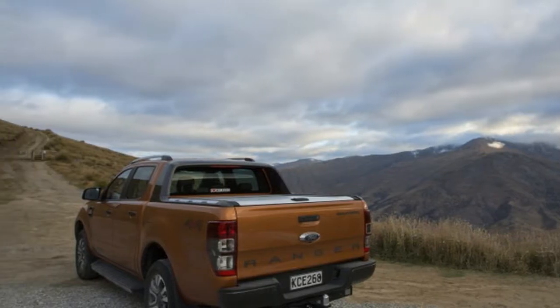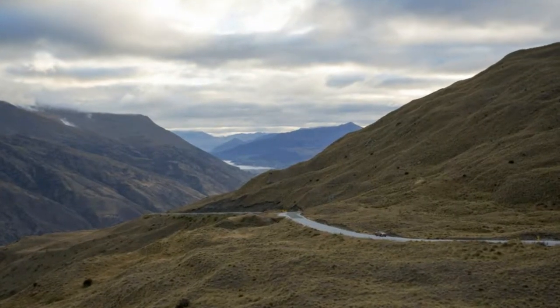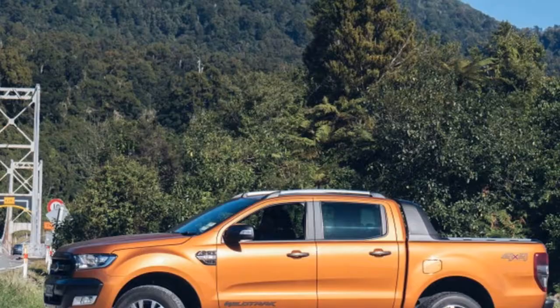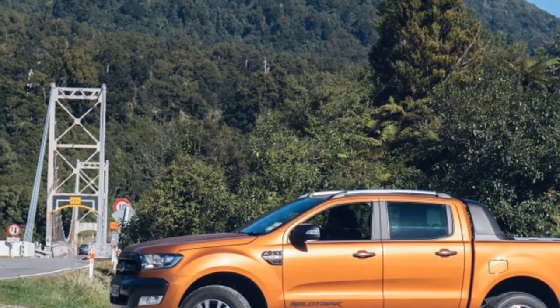The goal was to find out what we've been missing — turns out, a lot, actually. Watch the video to see what we learned on this little adventure, and see why this feature-packed pickup may just be worth the anticipation.